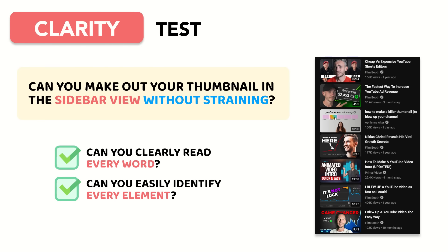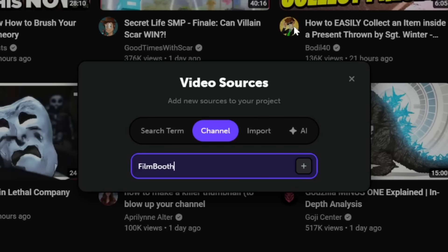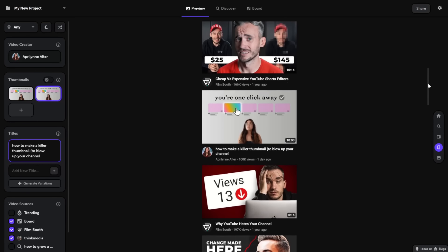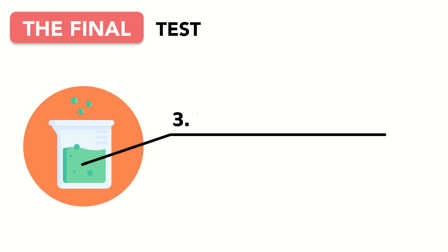Once you've passed the clarity test, you can advance to the contrast test. This is where top YouTubers verify their thumbnail stands out in a crowd. Add a few channels that your viewers are also watching — does your thumbnail interrupt the pattern? Can your thumbnail stop the scroll? If not, go back and make some changes. If yes, you're ready to move on to the third and final test: the glance test.